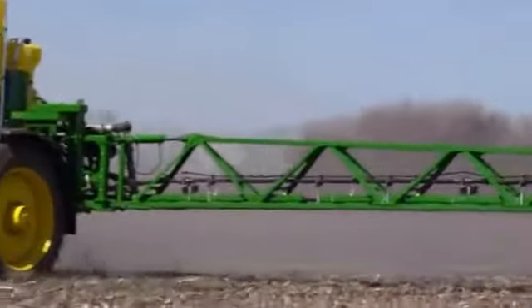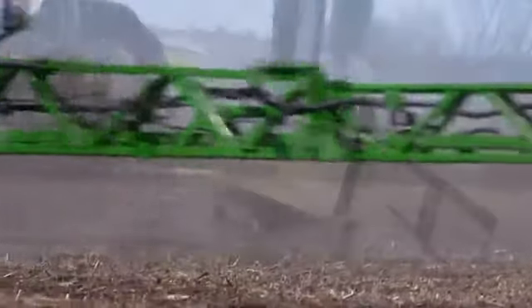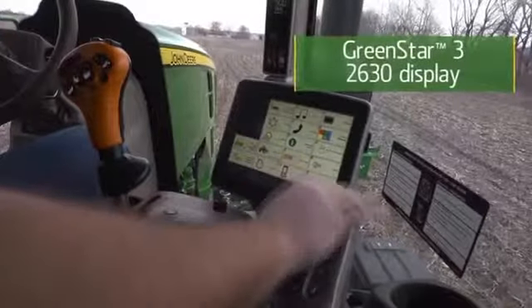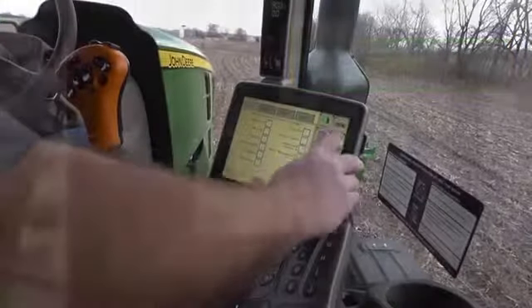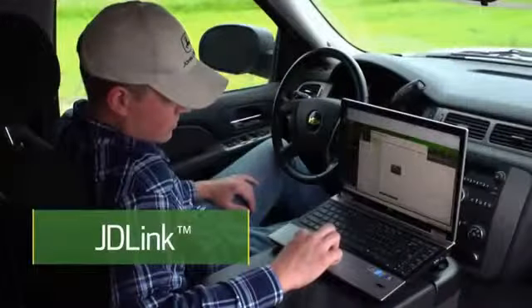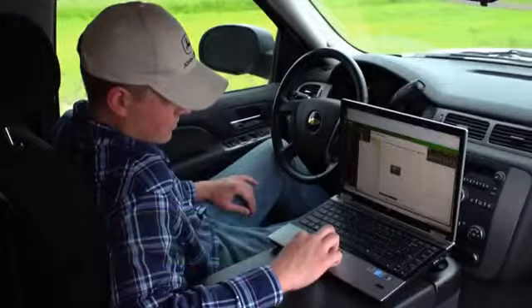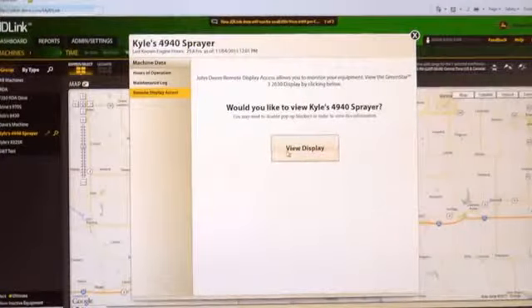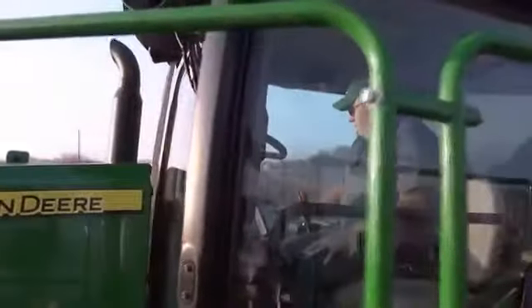All this precision spraying technology is fully integrated and accessible through the GreenStar 2630 display with easy push-button control. These new sprayers come standard with JDLink. Your new sprayer will send real-time updates to your laptop, desktop, or mobile device with information on how it's operating so you can better manage your operation, your staff, and your costs.